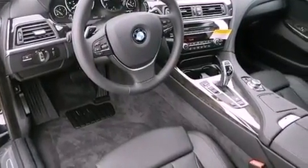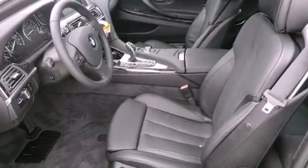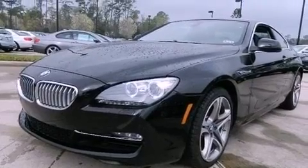Memory settings for the driver seat's positions allow you to recall your favorite position with the push of one button, and the navigation system will help you get from point A to point B on time.